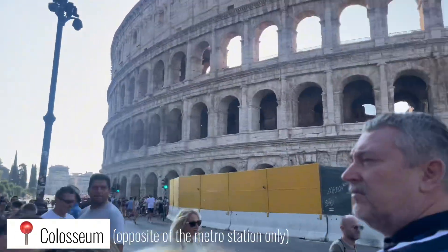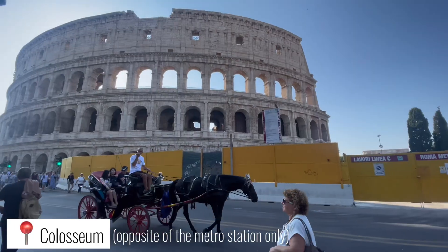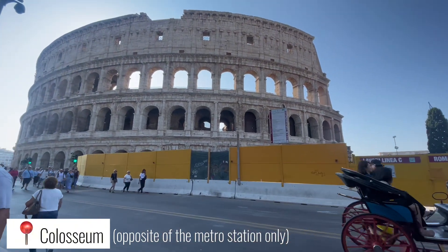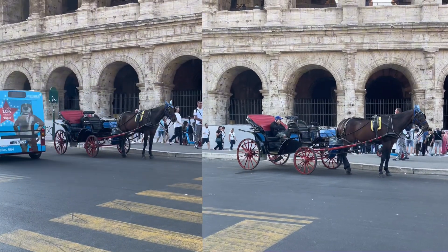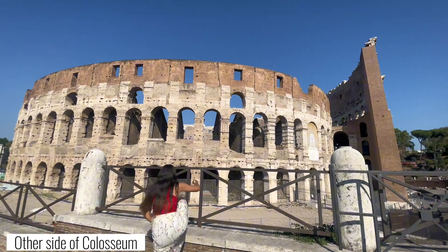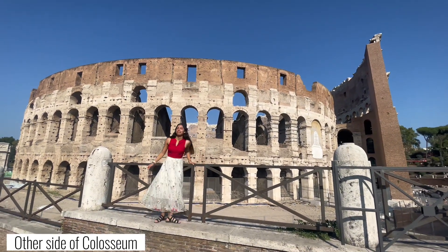Here we are at the famous tourist spot in Rome: the Colosseum. It is still the largest standing amphitheater in the world, but it got damaged due to earthquakes. You can see here the other side of the Colosseum — this is how it looks from the other side.